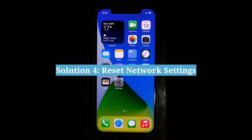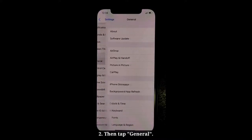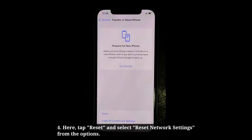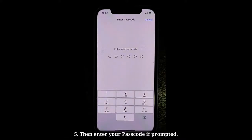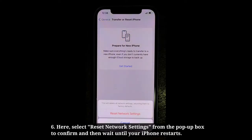Fourth solution is reset network settings. To do that, first open the Settings app on your iPhone. Then tap General. After that, scroll down to Transfer or Reset iPhone and tap it. Here tap Reset and select Reset Network Settings from the options. Then enter your passcode if prompted. Here select Reset Network Settings from the pop-up box to confirm, and then wait until your iPhone restarts.